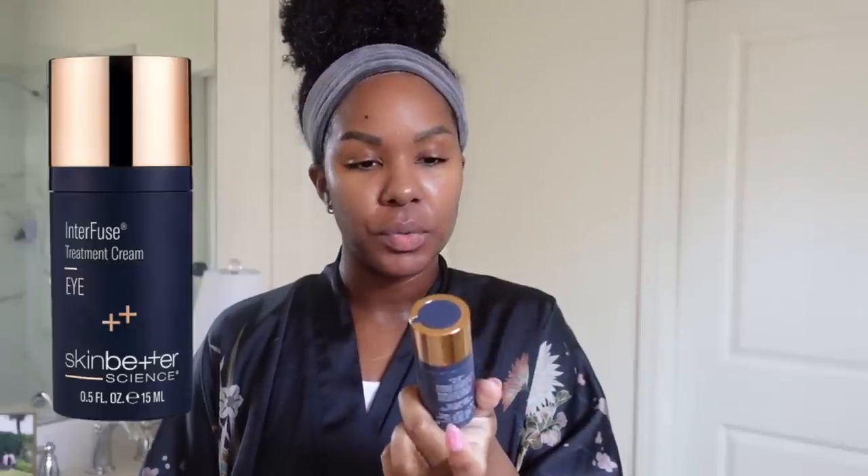The next product I like to go in with is an eye cream. This is the Skinbetter Interfuse Treatment Eye Cream, and I love this one because it has peptides. I really like how this feels underneath makeup — it's a really good daytime eye cream, very lightweight, not too thick, and it doesn't make my eyes burn like some eye creams used to in the past.